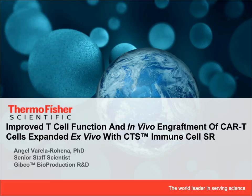Hi, I'm Angel Varela from Thermo Fisher Scientific Cell Culture R&D. Today, I will be presenting an overview of our serum replacement supplement, CTS Immune Cell SR, and a case study performed at the University of Pennsylvania where the researchers compare CTS Immune Cell SR versus human AB serum for the production of CAR T-19.